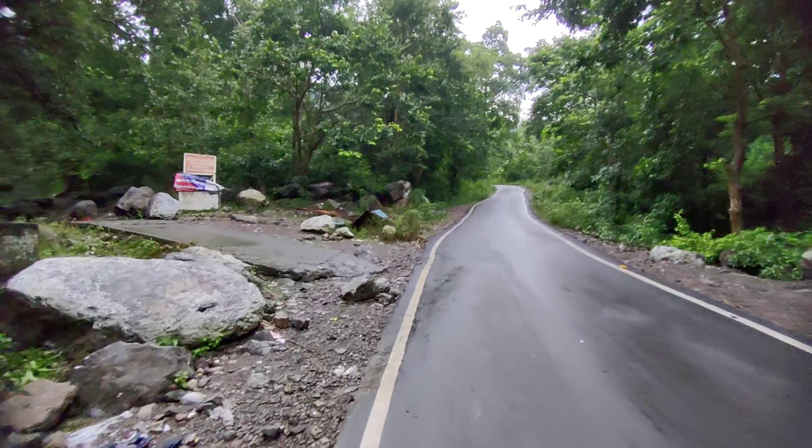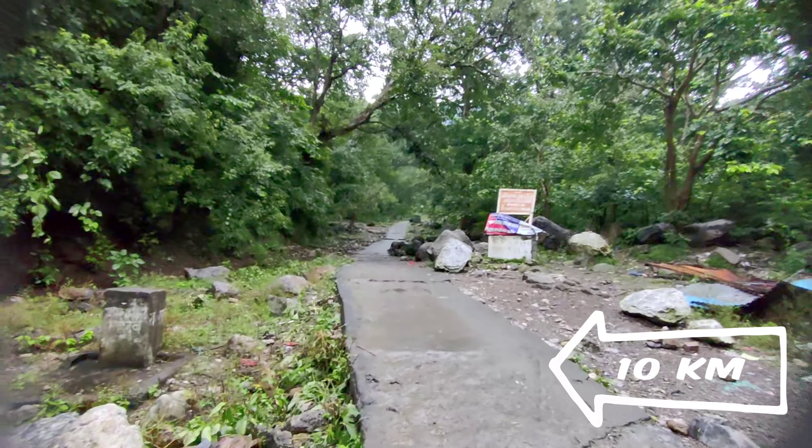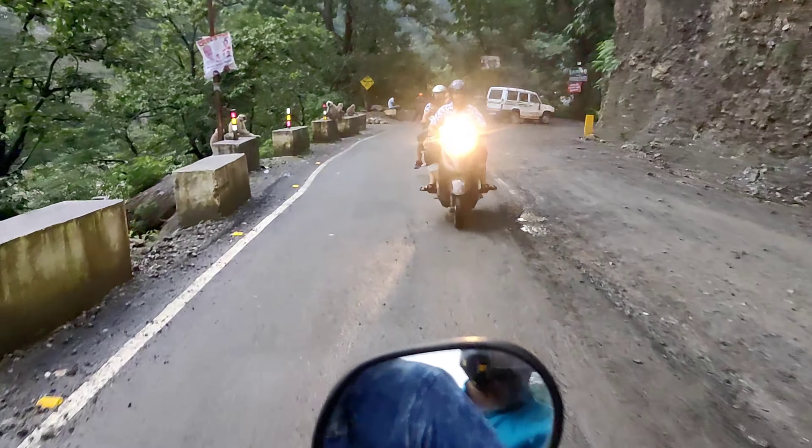We are going to Neelkanth Mahadev Temple. At Neelkanth Mahadev Temple, you will see two ways. First, you can go trekking — the track is about 10 km.